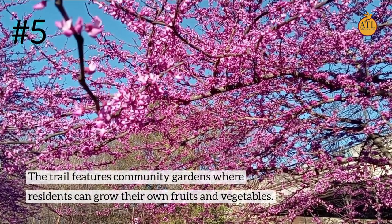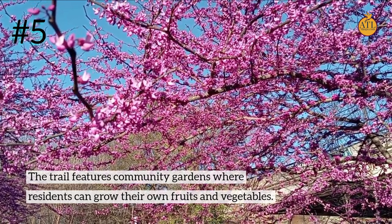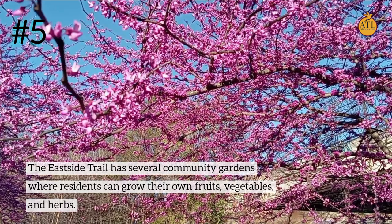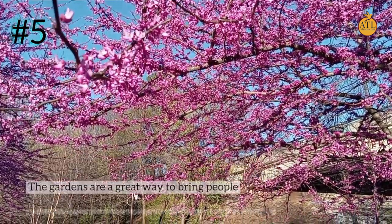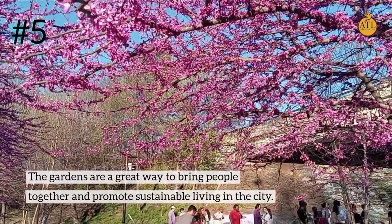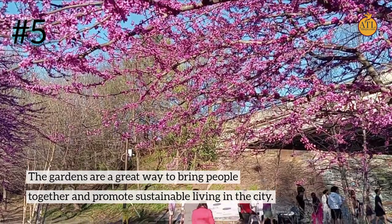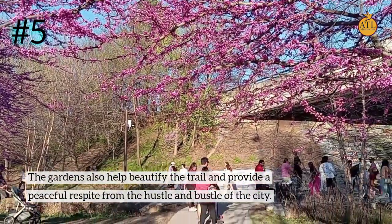Number 5: The trail features community gardens where residents can grow their own fruits, vegetables, and herbs. The gardens are a great way to bring people together and promote sustainable living in the city. They also help beautify the trail and provide a peaceful respite from the hustle and bustle of city life.